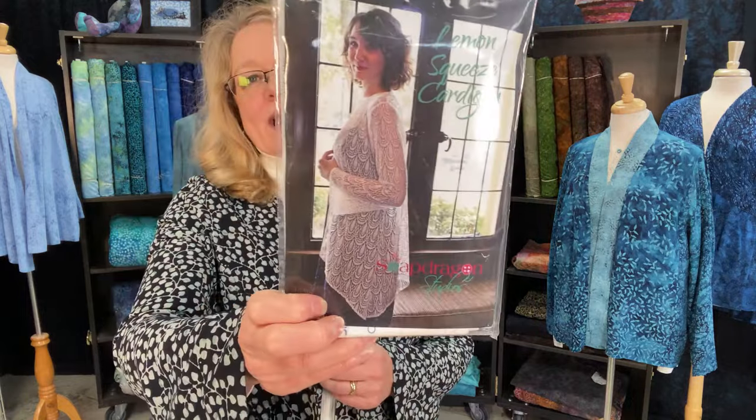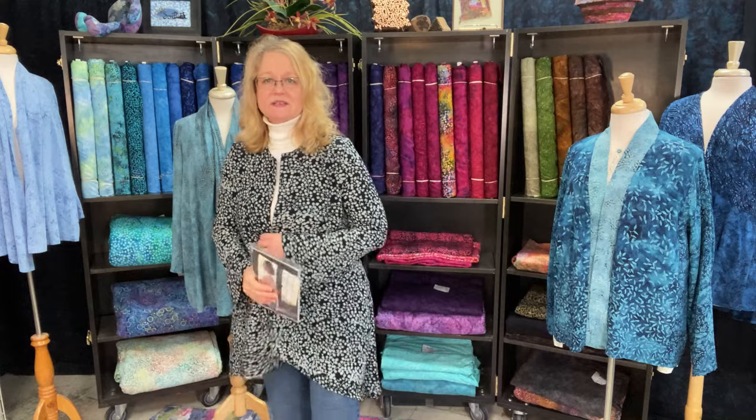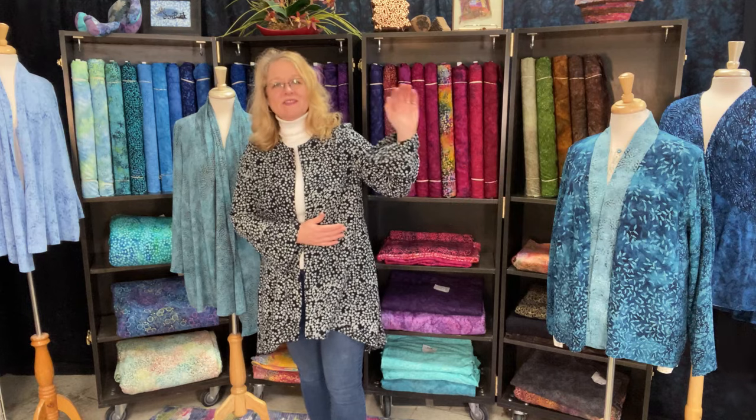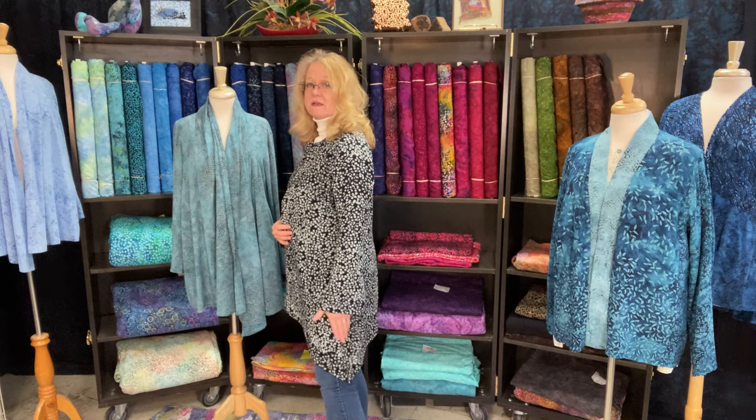This is a pattern that is not new, but it is a classic looking jacket — it is the Lemon Squeeze Cardigan by Snapdragon Studios. This jacket is a simple round collar, open front, no buttons, no zipper — you can add those if you'd like. It has a long sleeve bell opening, which I just love. I think it's very, very stylish.